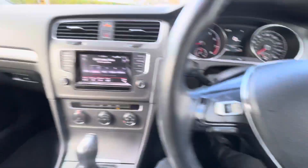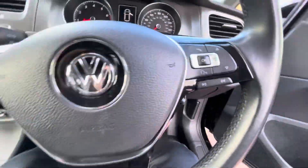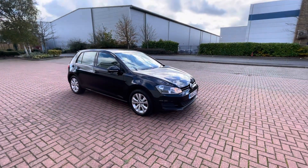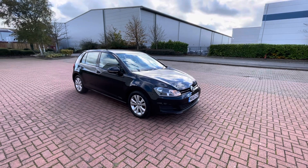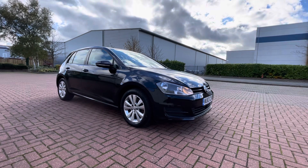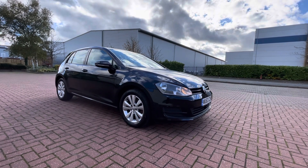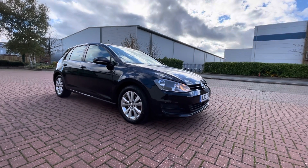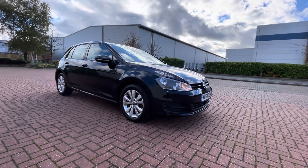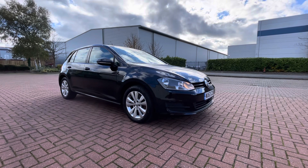Electric windows, auto lights, auto wipers. We've had it for the last three years and serviced it and kept it up to maintenance. It's a good car — we've just outgrown it. So that's another Car Arbor Hall Limited vehicle: 1.4 TSI DSG, 61,000 miles, two previous owners. Road tax is only £30. Tires are all good all the way around. Just had an MOT and a service at VW — literally ready to go.